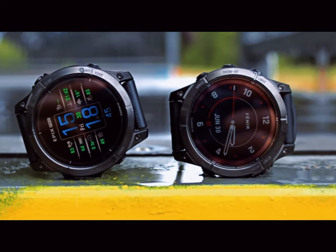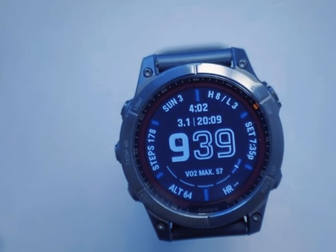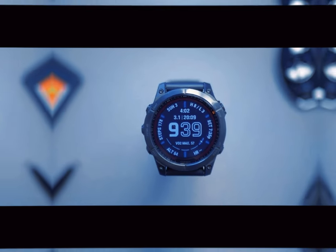Coupled with its durable design, versatile sizing options, and cutting-edge solar charging capabilities, the Fenix 8 could set a new standard for what a smartwatch can do.